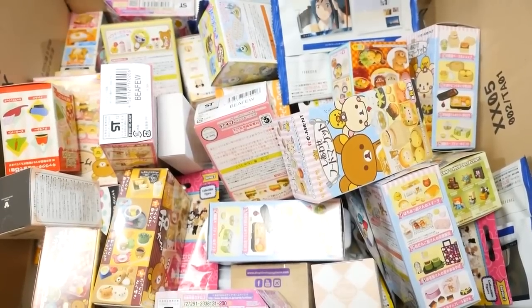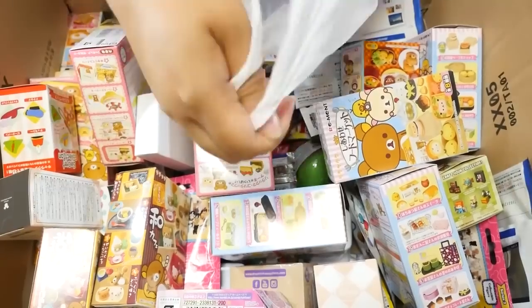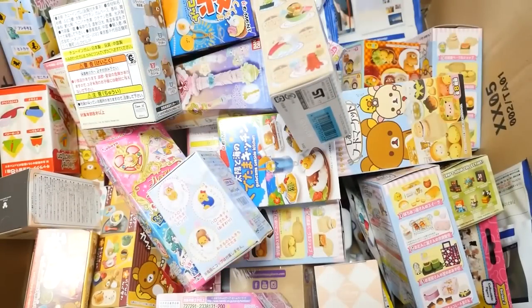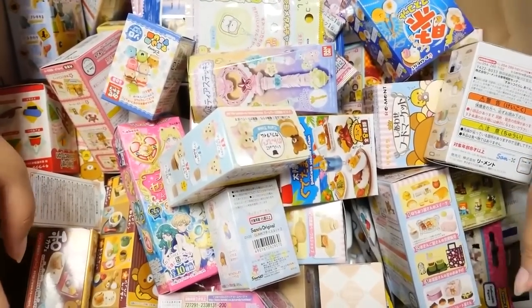Hey guys! Today I have a new Magical Blind Box video for you and today's episode is exciting because: one, I got a bunch of new blind boxes and blind bags. Number two, you may have seen it in the title, but today's Magical Blind Box is going to be a giveaway episode!